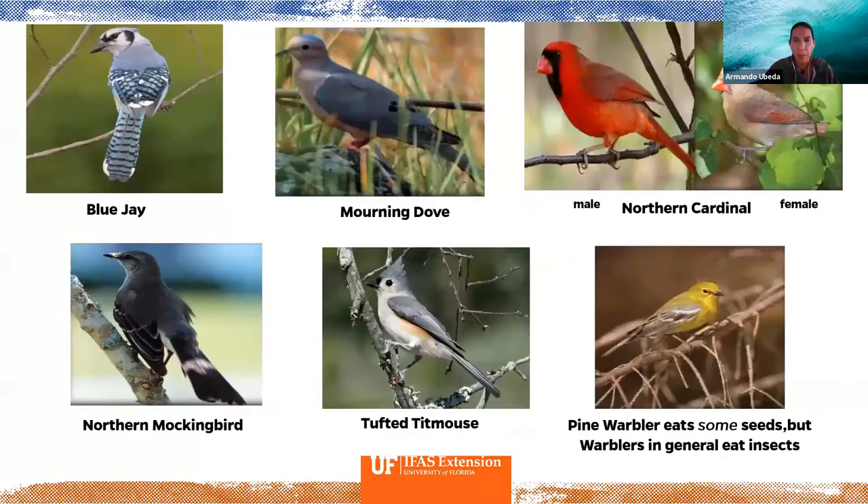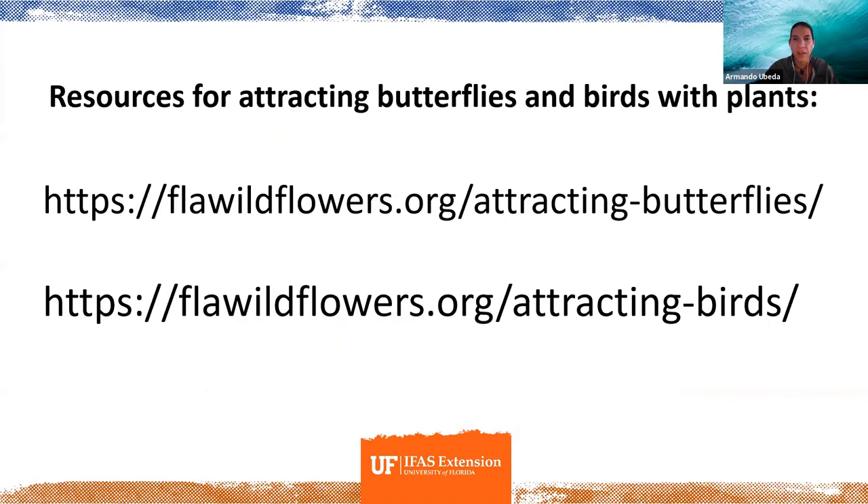Question from the chat: is the painted bunting common in Pinellas County? It should be — it migrates here in winter and should be throughout most of Florida. There have been spottings near Palmetto at an Audubon park. Somebody mentioned they've had painted buntings in their yard for two years. You can sign up for networks of bird watchers that notify members when specific birds are spotted nearby.